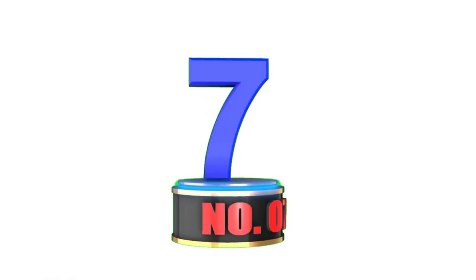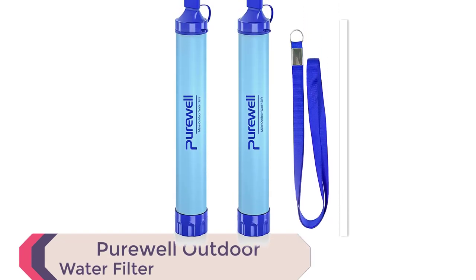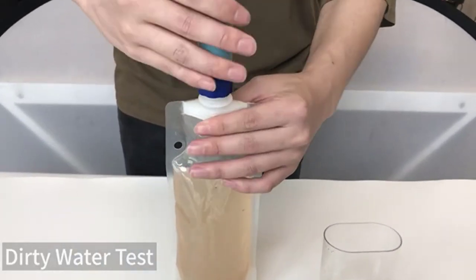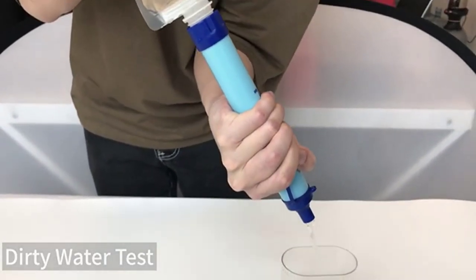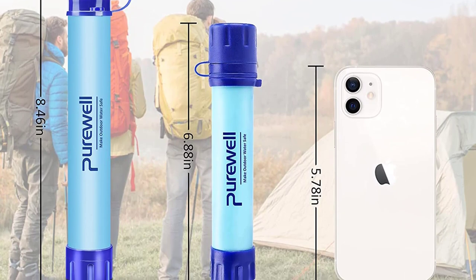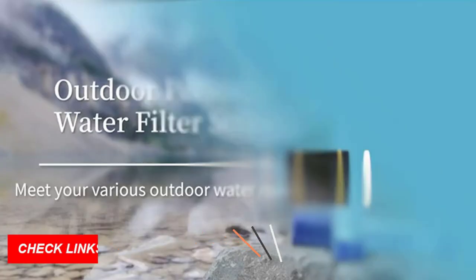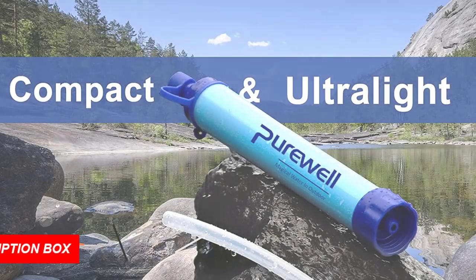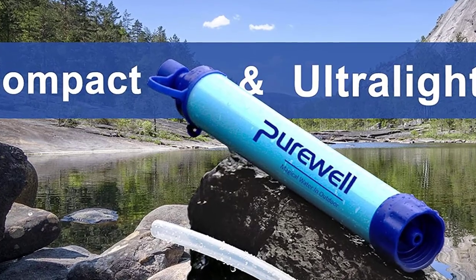Number 7: PureWell Outdoor Water Filter. Introducing the PureWell Outdoor Water Filter. This portable filtration straw is a must-have for camping, hiking, and emergency situations. With its easy-to-use design, you can drink directly from a water source or fill your bottle and filter on the go. Made from BPA-free materials, it provides reliable filtration with a 0.01-micron accuracy. Using advanced technology, it removes up to 99.9999% of contaminants and can purify up to 1,500 liters of water.